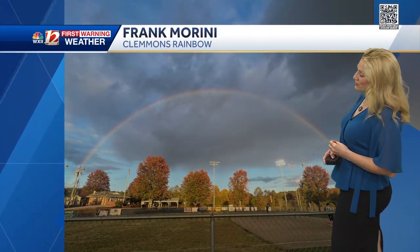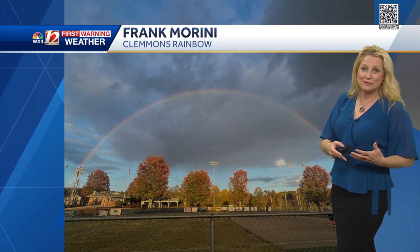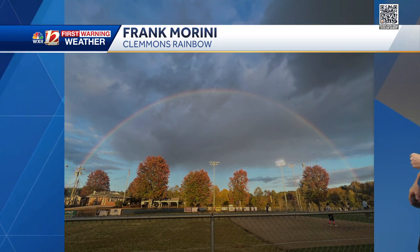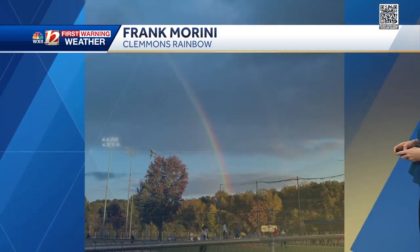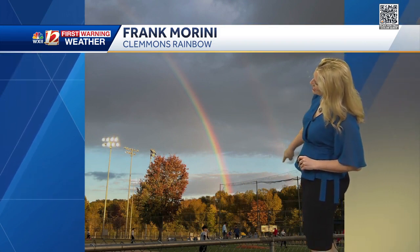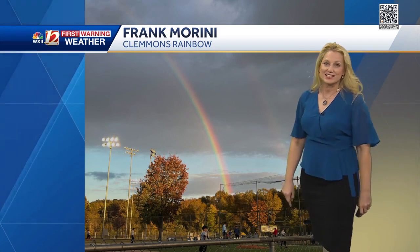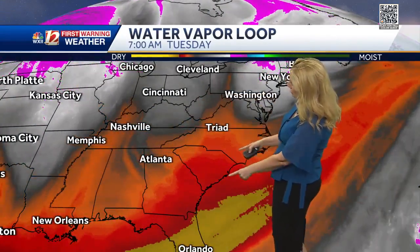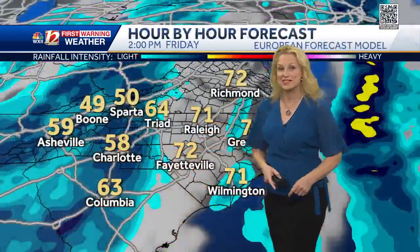Frank Marini last night, as the mist was coming in — luckily we didn't have the flurries across the Piedmont Triad — but in Clements he captured this beautiful rain, which was actually a double rainbow out over the ball field there. Just love that shot. You can see that other end of the double rainbow just setting up nicely for folks last night. Even though we've had cool conditions, we've got more moisture moving in in the form of clouds today, so that dry spot rolling through allowed the sunshine this morning.